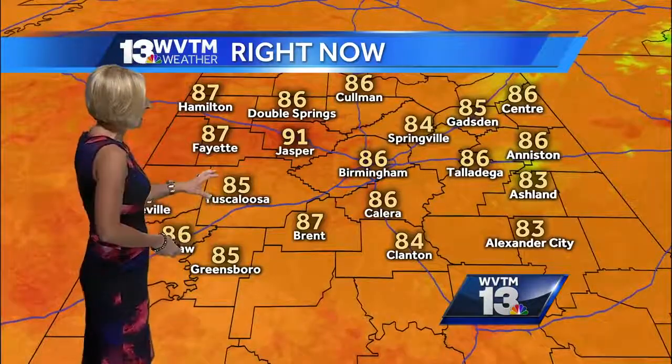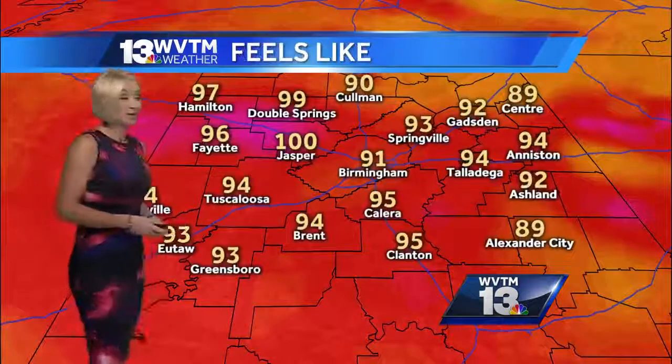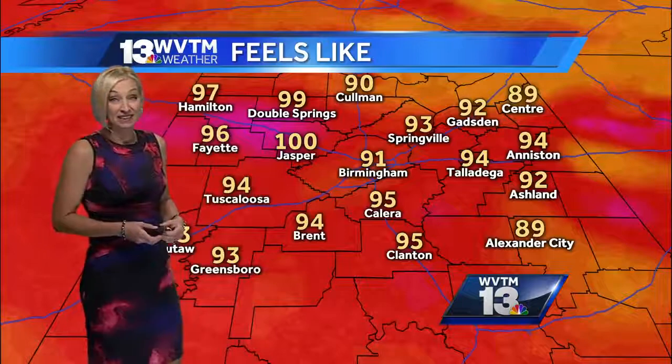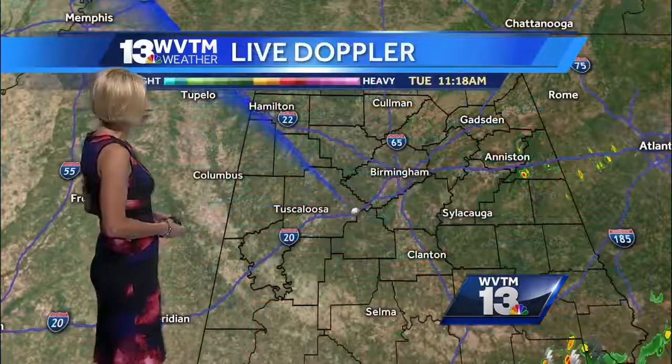It's 86 in Birmingham, 85 in Tuscaloosa, and 86 in Coleman. Check out some of those heat indices, though — this is what it feels like outside: 95 in Calera. It definitely feels a lot worse than what those actual air temperatures are indicating.